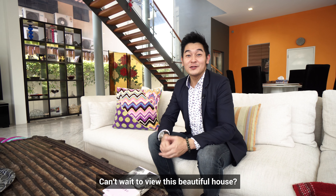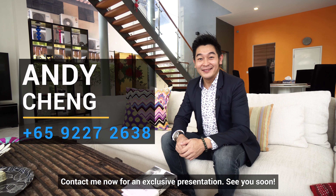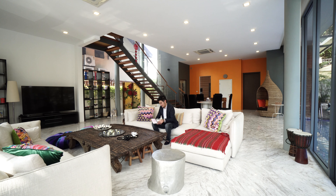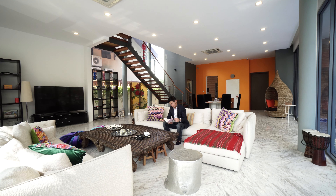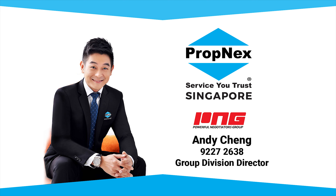Can't wait to view this beautiful house? Contact me now for an exclusive presentation. See you soon!